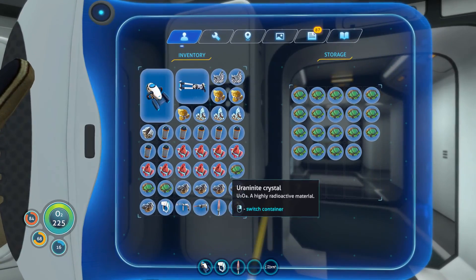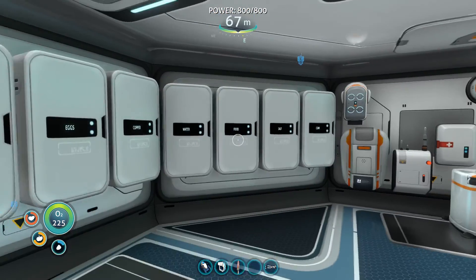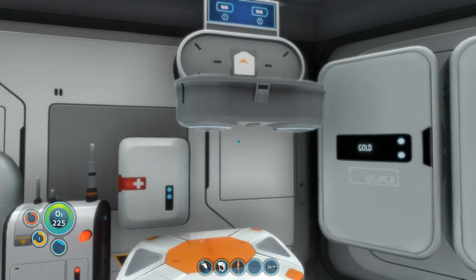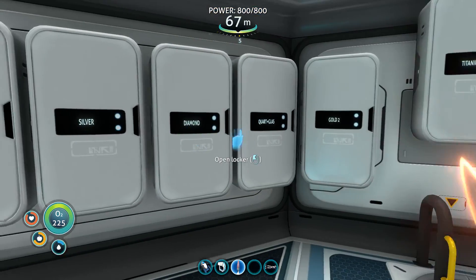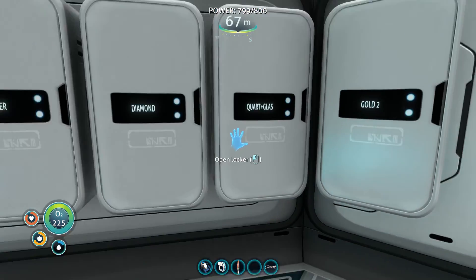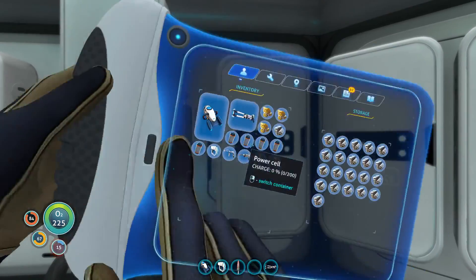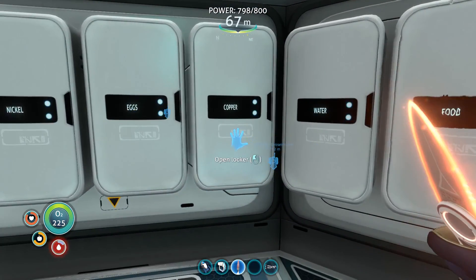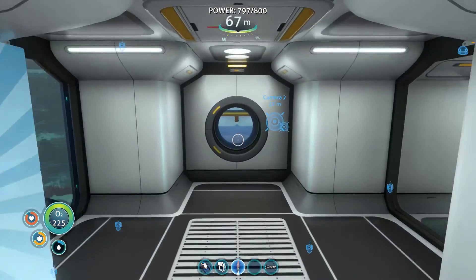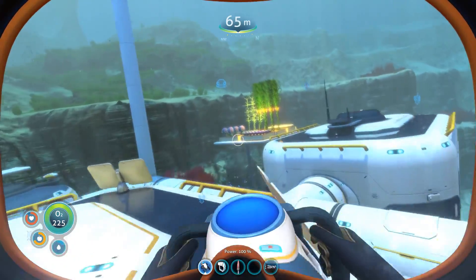Okay. I know I got some uranium on me. I know I got a bunch of rubies. Got some nickel. Go ahead and start charging some of these batteries. I have some diamonds, some quartz, and some lithium. I need lithium too. And then we got a creature egg - I made this one here for it. I'm going to hold on to the sulfur for now.